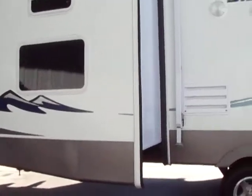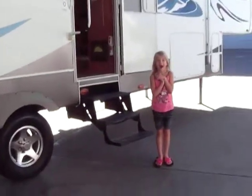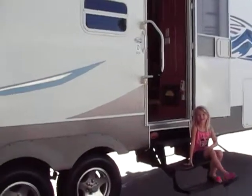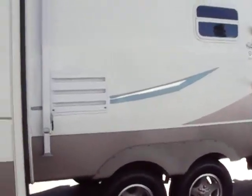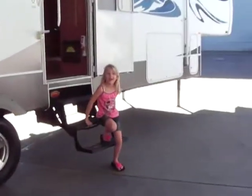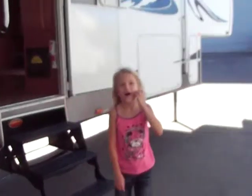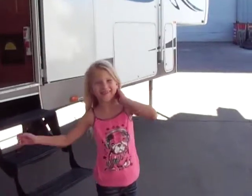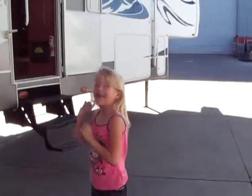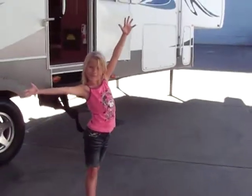Alright everybody, this is our 2007 Forest River Sierra 315 bunkhouse triple slide. Give us a call at 209-404-2200. As always, none of our stuff is bought at the auction — I purchased this right from the owner. Check us out on the web at www.referralautogroup.com. This is the best trailer yet. Bye everybody, thanks for watching.